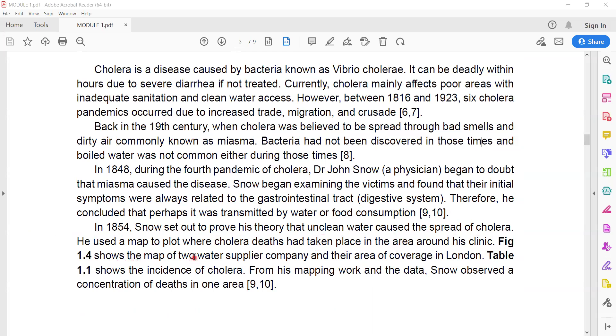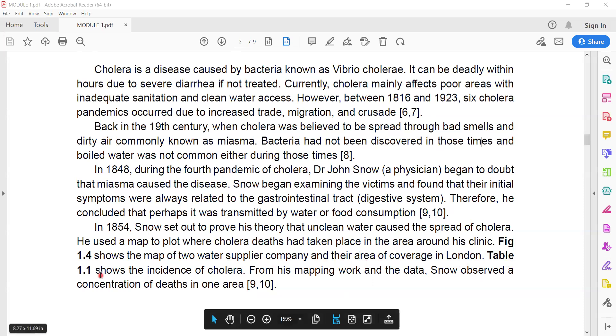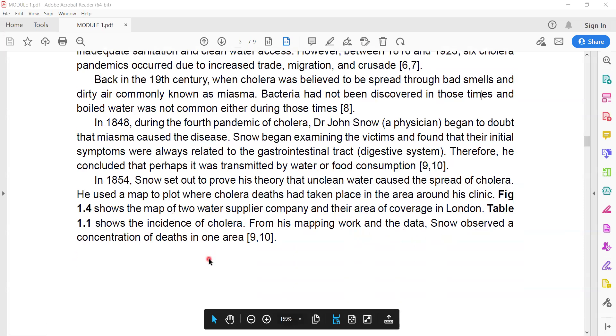Figure 1.4 shows the map of two water supplier companies and their area coverage in London. Table 1.1 shows the incidence of cholera. From his mapping work and the data, Snow observed a concentration of deaths in one area.